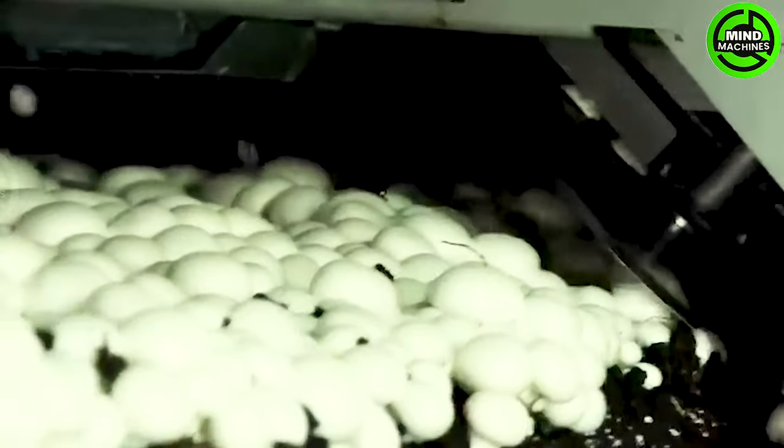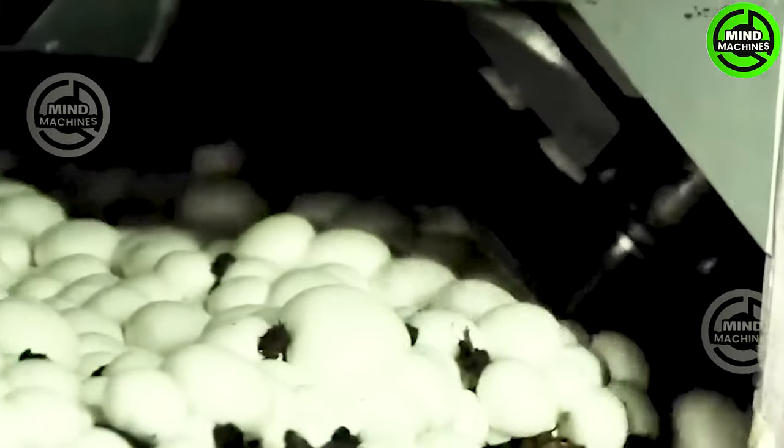The automated grading process not only enhances efficiency, but also upholds consistency in grading standards. This guarantees that only top-quality mushrooms are chosen for packaging.